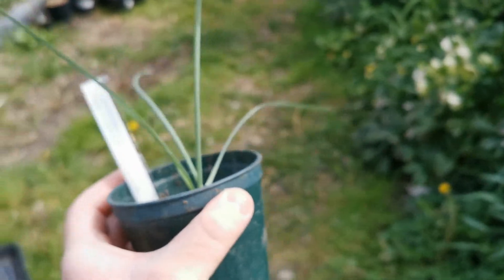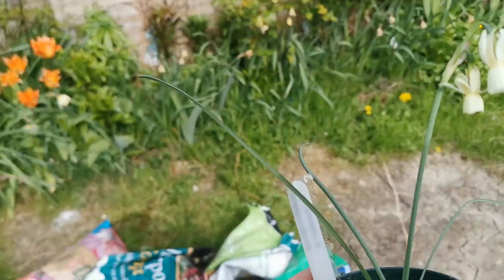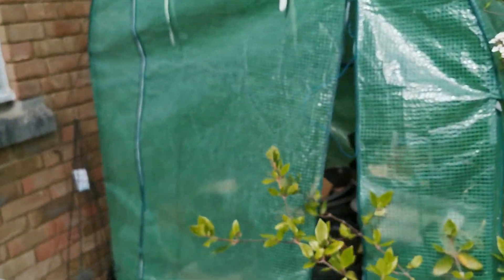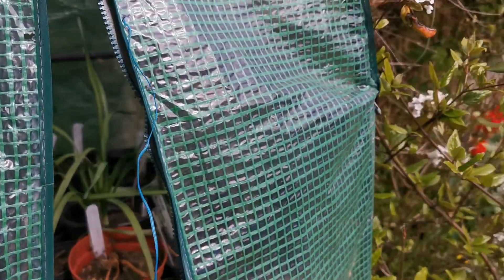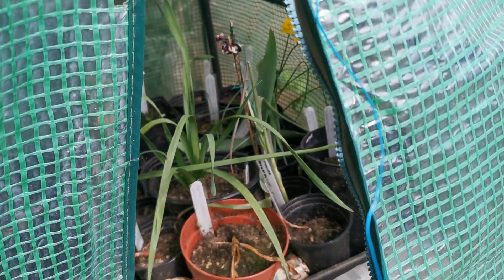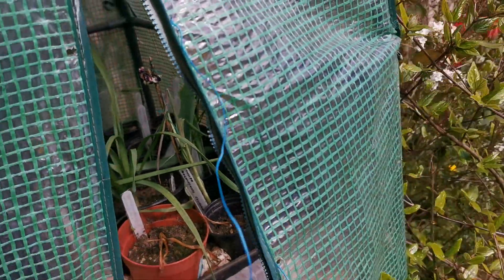I have been cultivating it in this small greenhouse with other tiny bulbs of daffodils and tulips, and it's done pretty well.